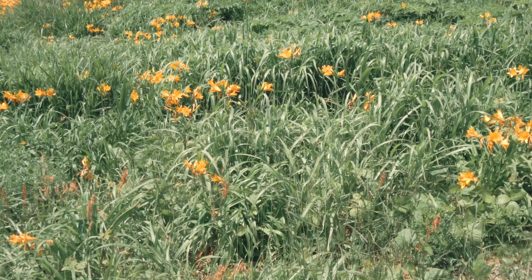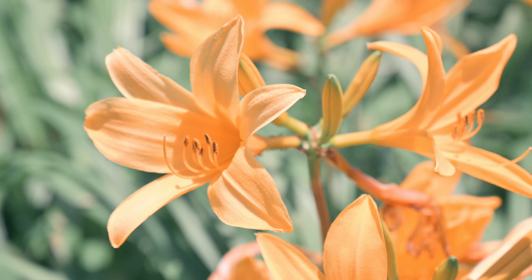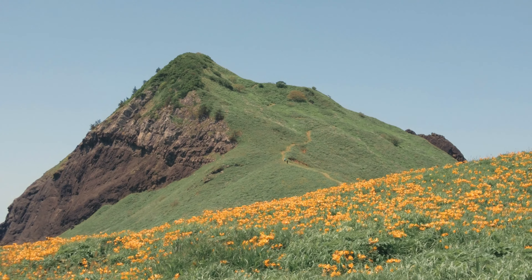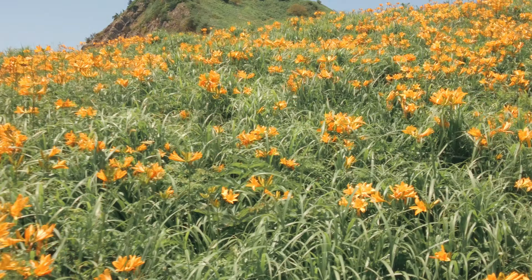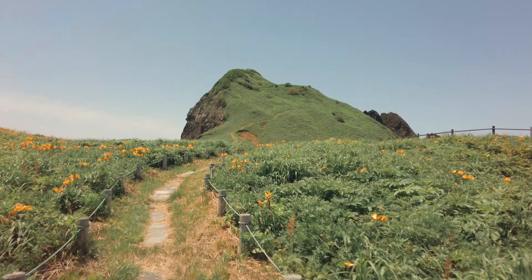Those yellow flowers are day lilies. There are about 1 million flowers around this area. The best time to see them is from late May to early June. Luckily, we got to see them in full bloom.